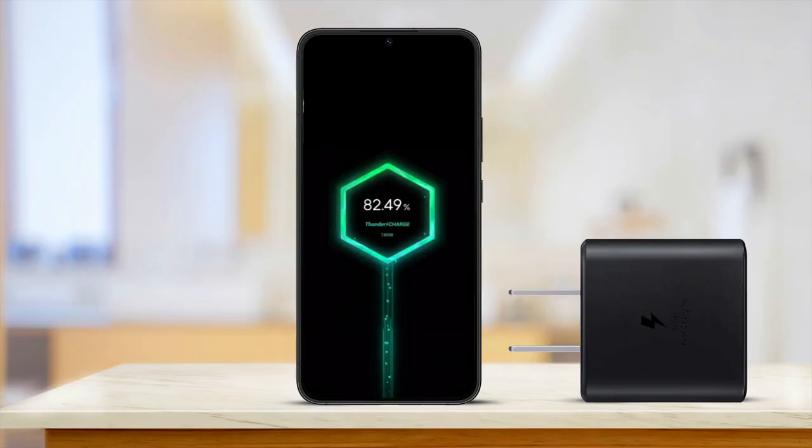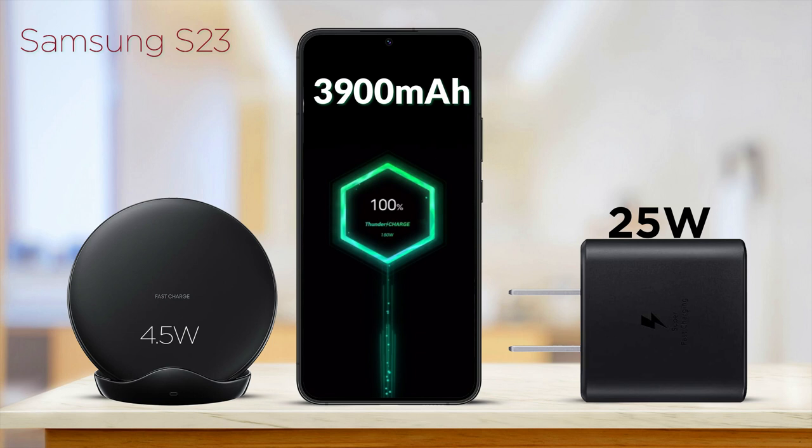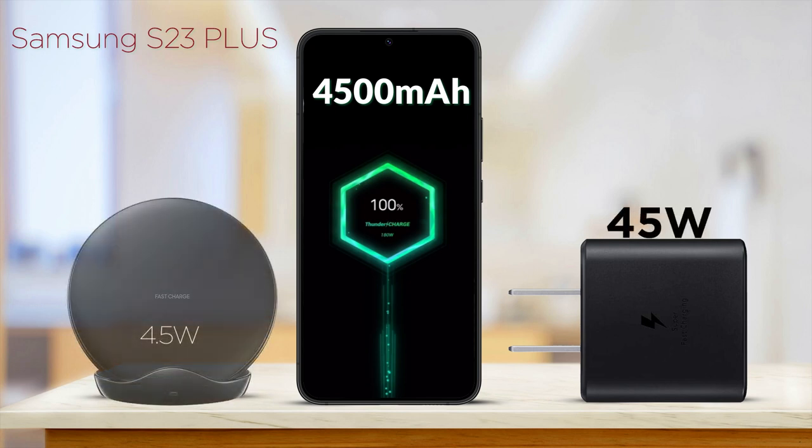Talking about the battery, Samsung Galaxy S23 will come with a non-removable Li-ion 4500mAh battery, along with a 4.5W wireless charger and 10W Qi wireless charger. Samsung Galaxy S23 Plus will also come with a non-removable Li-ion 4500mAh battery, with a fast charger of 45W, as well as a 4.5W wireless charger and 10W Qi wireless charger.